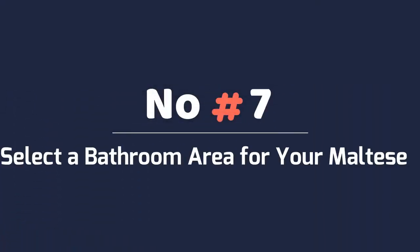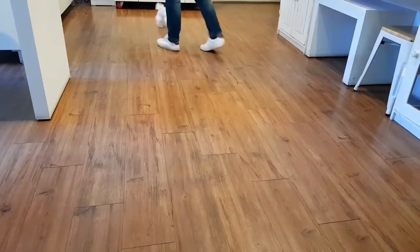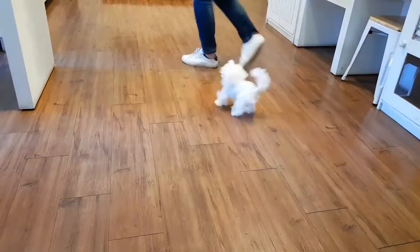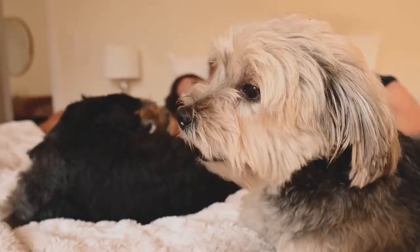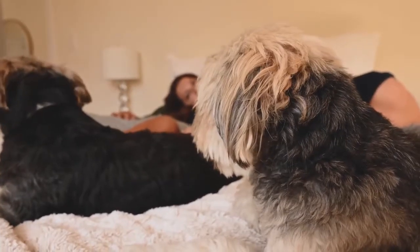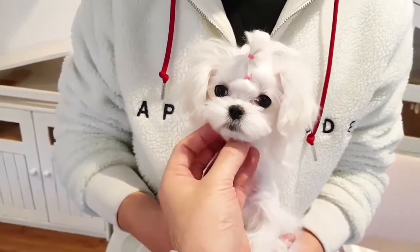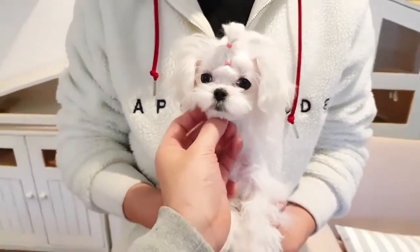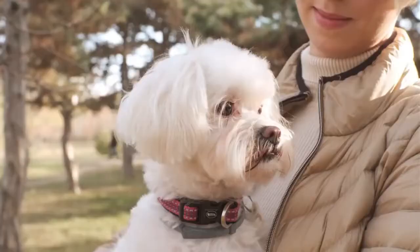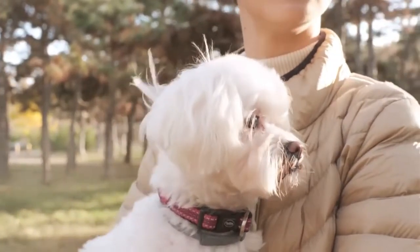Number 7: Select a Bathroom Area for Your Maltese. Maltese puppies can be trained to go to the bathroom indoors using pee pads, though teaching them to go outside is often better and more successful. If you intend to try indoor training, you would need to use scented pads, which are specifically built to attract dogs to potty on them. The pads should not be placed too close to your Maltese's bed, but shouldn't be too far from the playpen either — choose a spot at some distance from the playpen, as otherwise the playpen will start to smell.